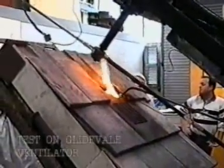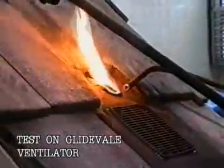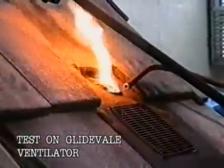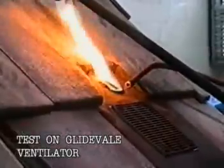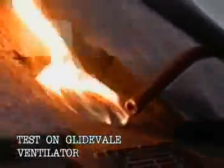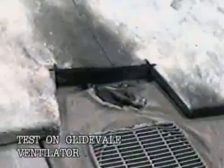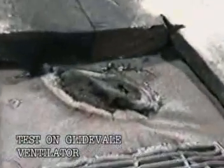Immediately the specimen is exposed to the radiant heat, the flame source is applied to the product for a period of three minutes. This part of the test simulates burning brands or embers that might have landed on the specimen. The Glidevale ventilator uses a specially formulated fire retardant polymer and self-extinguishes almost immediately, resulting in an A rating for surface spread of flame.